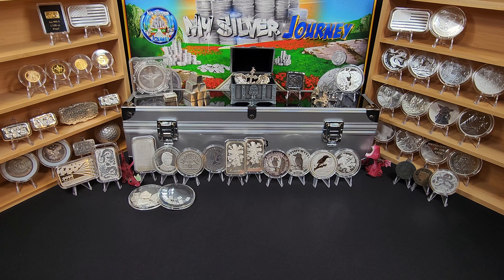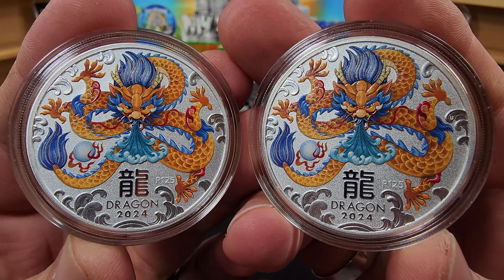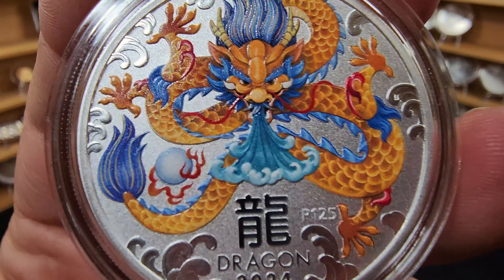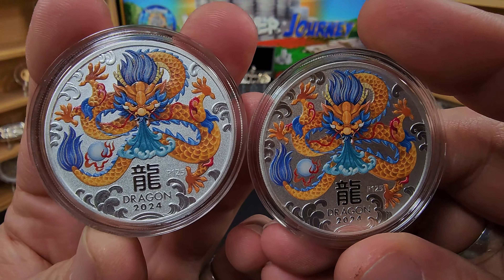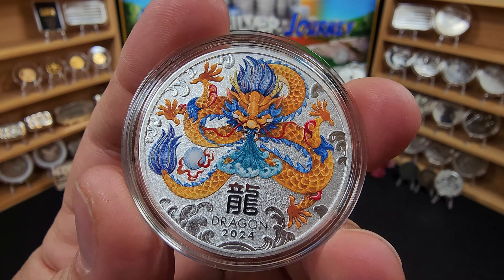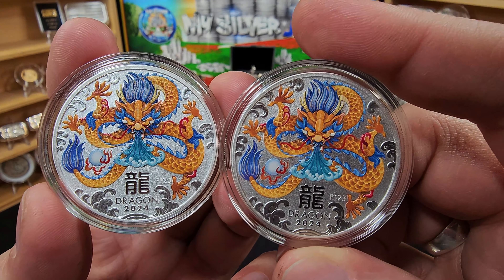The last couple things I picked up at the show were the colorized version of the Perth Mint Year of the Dragon — he had these for $40 a piece. I did post these on my Instagram. I've got two of them, and I'm looking to eventually complete the colorized set. I have one and then the one that ACA had gifted to me. So if anybody out there would like one of these and has one from the set that I don't have, reach out and we'll see about doing a trade.